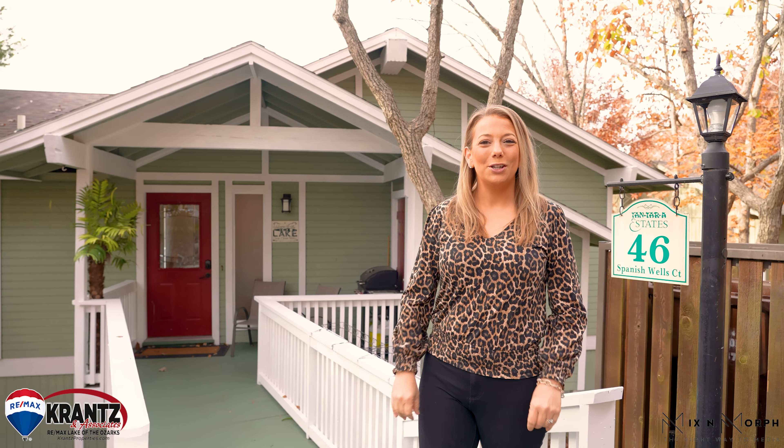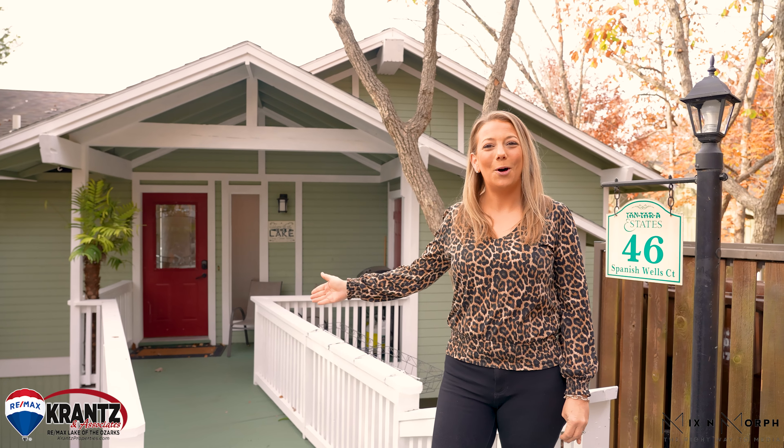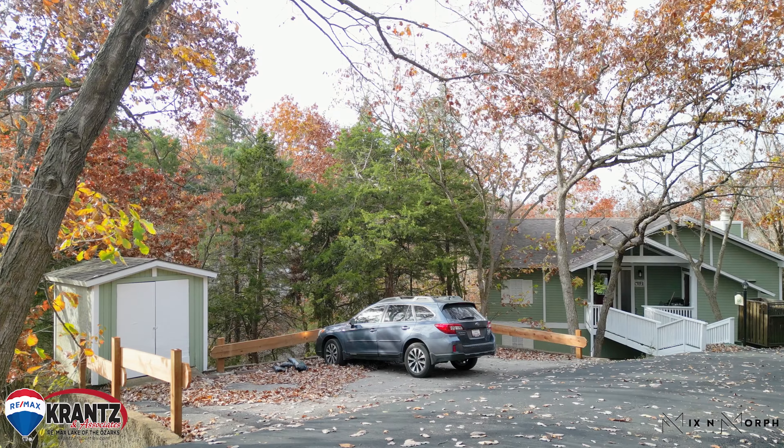Welcome to 46th Spanish Wells Drive in Tantara Estates. This handicap accessible home is located at the end of a dead-end street. Come take a tour.